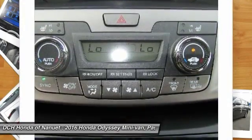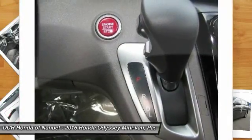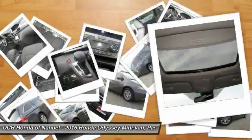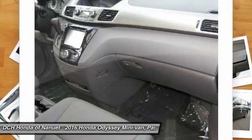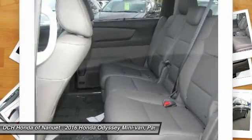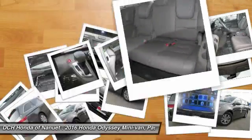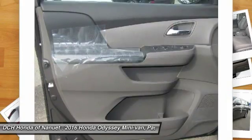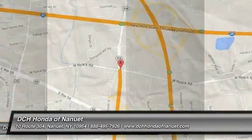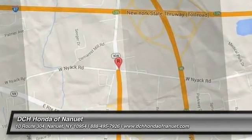Take this vehicle for a spin and see why so many shoppers are now proud owners. For more information, visit www.fema.org.